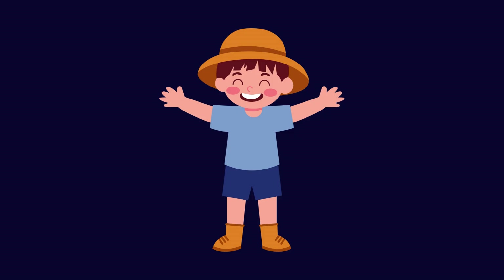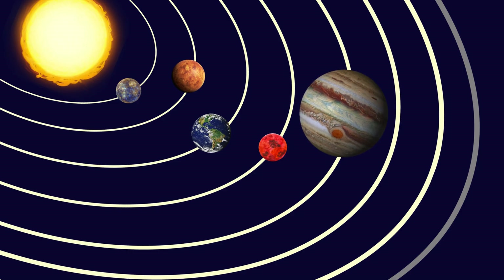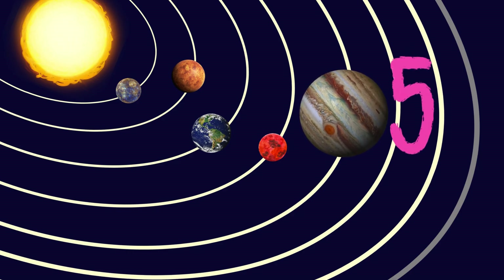Big, big, big — yes, it's that big! And it's planet number five in the solar system.